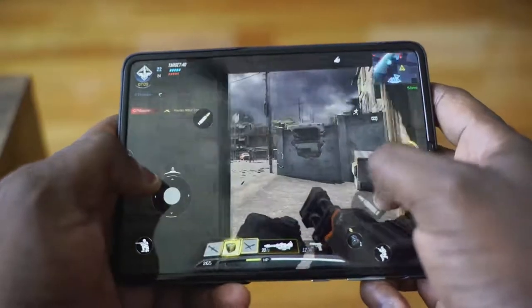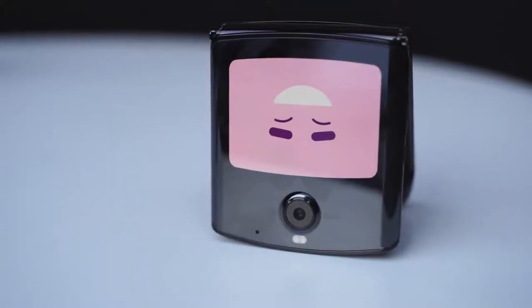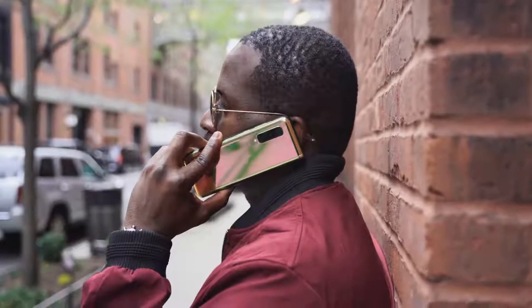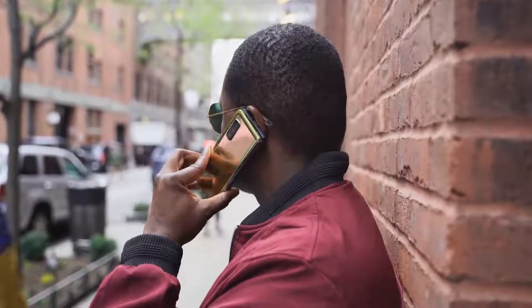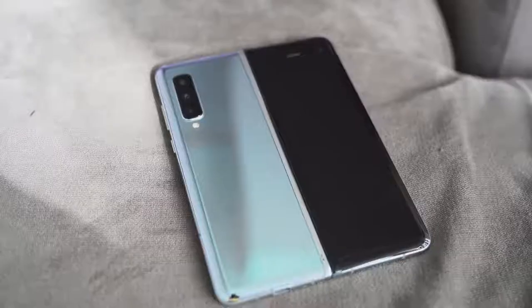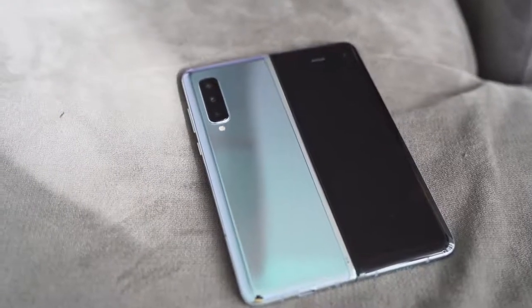In terms of camera, you've got a single rear camera on the Motorola Razr with a front-facing camera internally, while the Galaxy has five cameras — there's a camera on the front, the back, and when you open up the device as well. You've also got ultra-wide lenses, so more lenses and more cameras, something that Samsung does quite well.